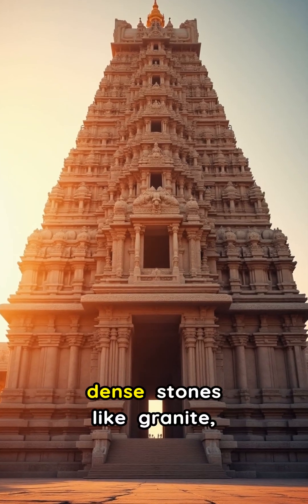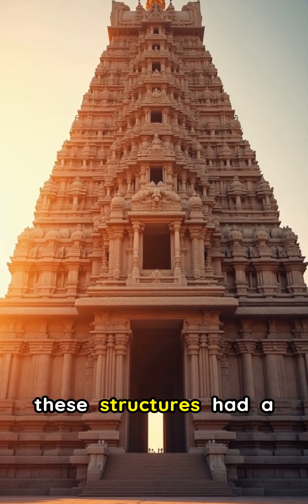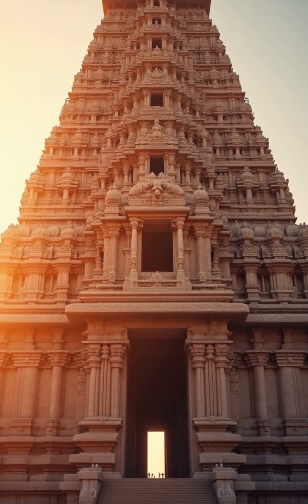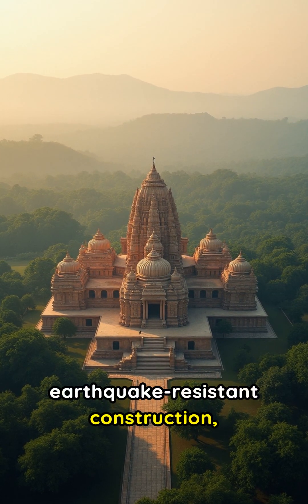Built with heavy, dense stones like granite, and often featuring pyramid-like shapes, these structures had a very low center of gravity. This inherent stability made them incredibly resistant to overturning during seismic events.